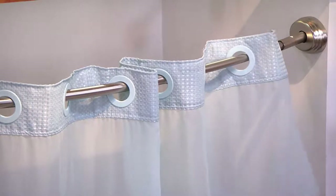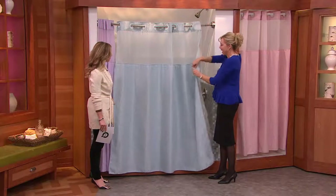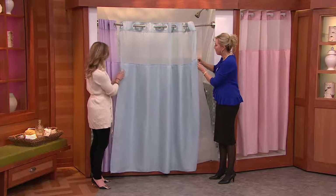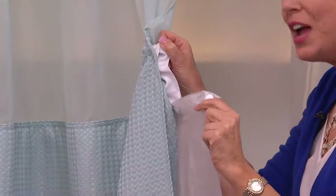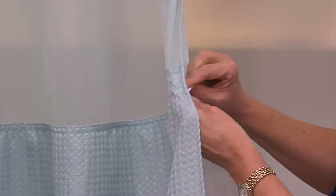We call it three-in-one because it has three things in one. Normally you have to buy the hooks, you have to buy the curtain, and you have to buy the liner. Now with Hookless, the liner is built in. You can actually pop it out — it snaps out if you want to just wash that. And it has a little bit of frosting, which is nice too, because then you don't see when soap builds up on there — it kind of camouflages it.